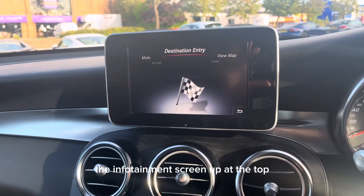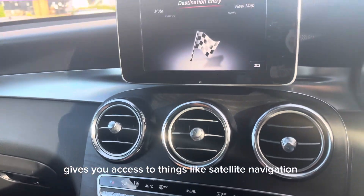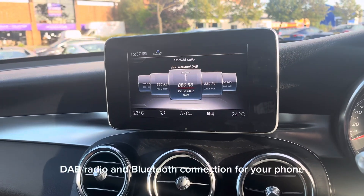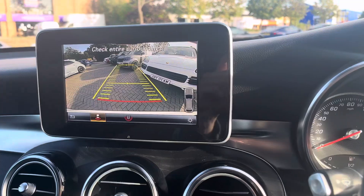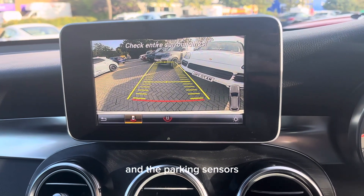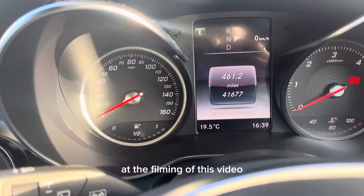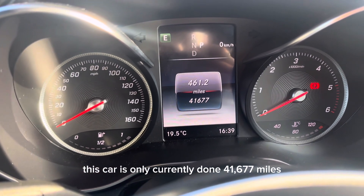The infotainment screen up at the top gives you access to things like satellite navigation, DAB radio, and Bluetooth connection for your phone. It also gives you access to the reversing camera and the parking sensors. At the filming of this video, this car has only done 41,677 miles.